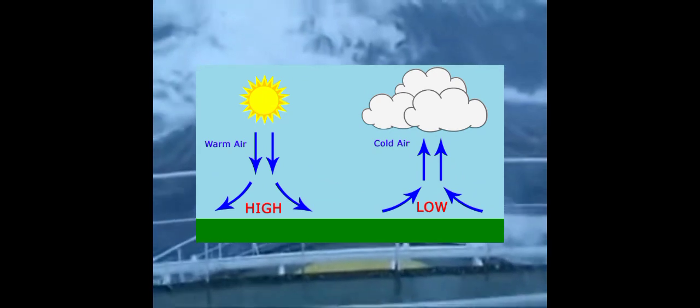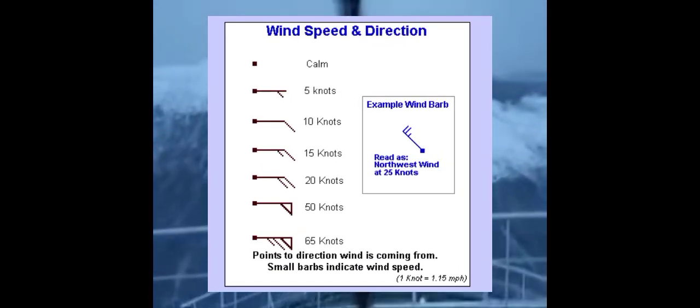During navigation, there is a device that we use that provides weather information at sea, such as barometric high pressure, low pressure, pressure gradients, wind speed, and direction and temperature.